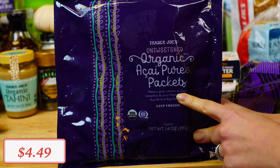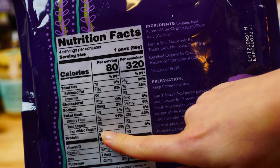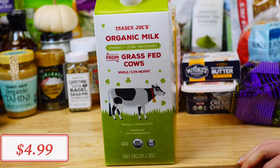Since I love smoothies, I also restocked on these organic acai puree packets. Make sure it is unsweetened to avoid any added sugars. It's great to keep in your freezer for a quick and nutritious smoothie bowl breakfast.